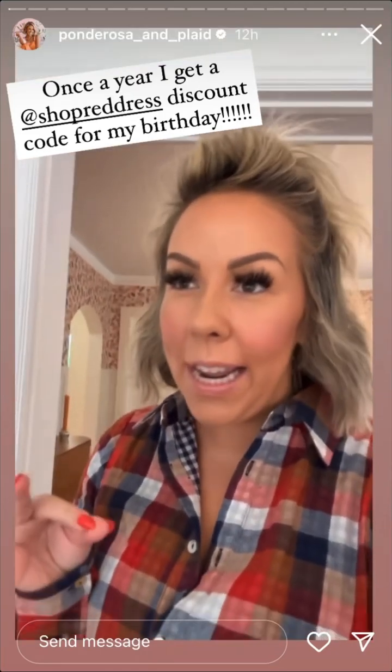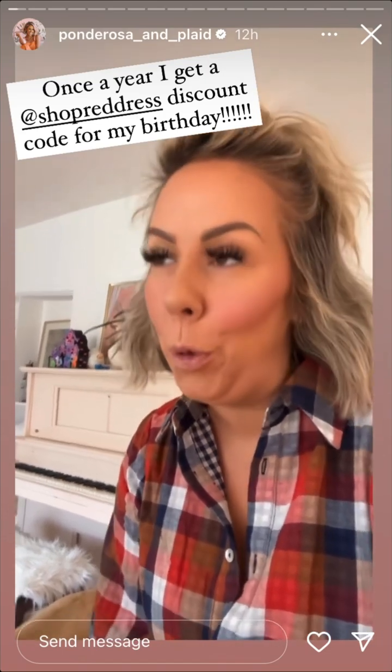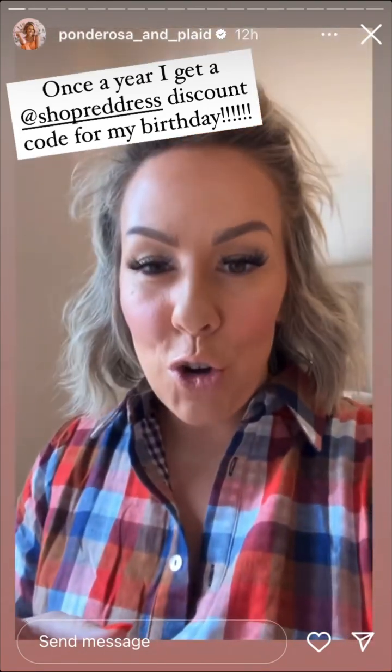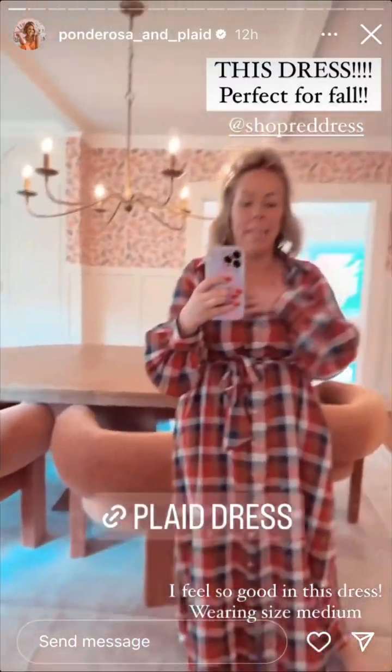It's been a hot minute since I've done any sort of try-on session. Someone asked me last week if I had an upcoming try-on session and I was like, I actually freaking do! I get a 20% off discount code for Red Dress once a year and it's for my birthday, so I'm gonna flip the camera and show you what I got.